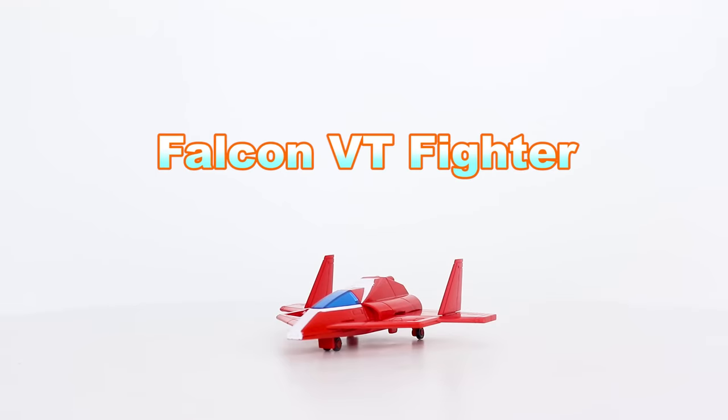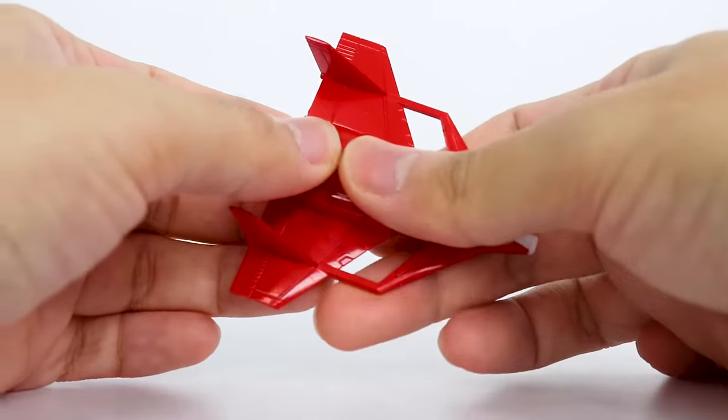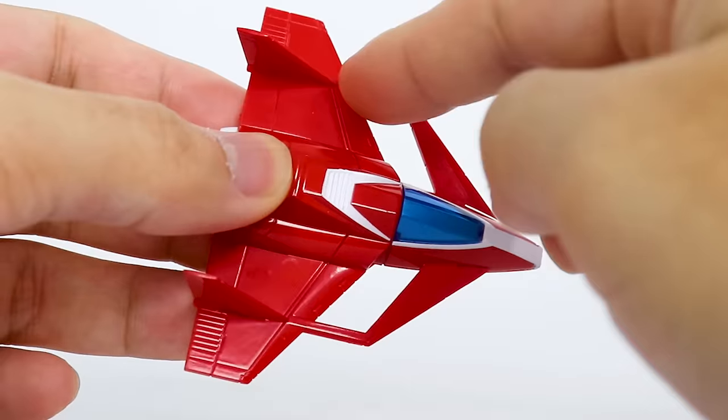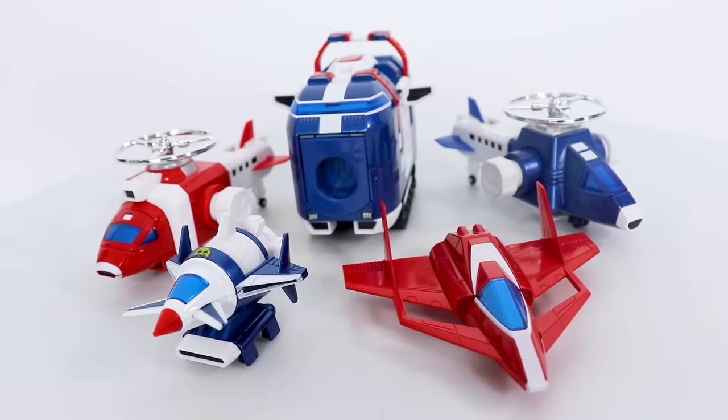Rugger 5, the Falcon VT Fighter — also seen referred to as the Command Jet. Both names work. Everything on this little guy feels like die-cast metal, minus the wings. This one's gotta be the most convincing aircraft of the air team. All five ruggers of the air team — and all five ruggers of all the other teams — have the ability to combine. Let's get into it.